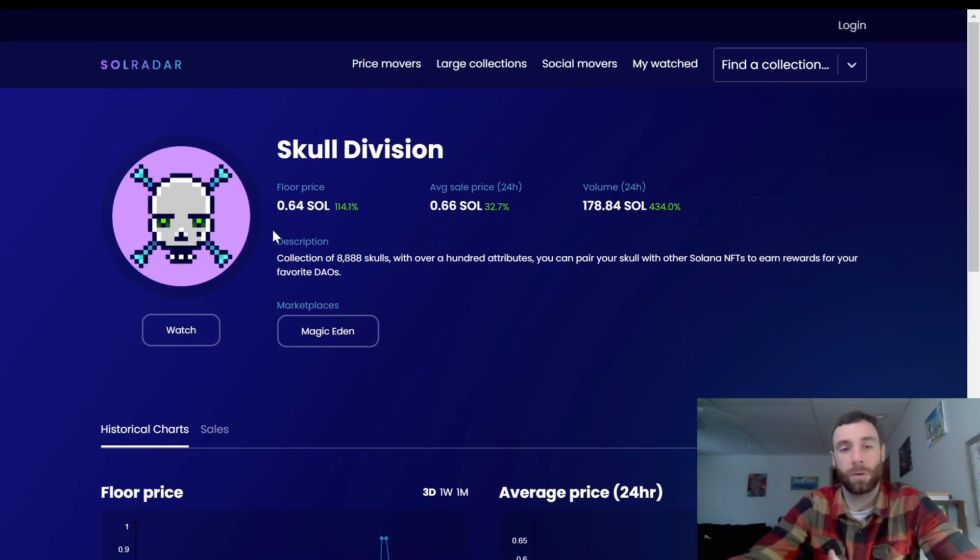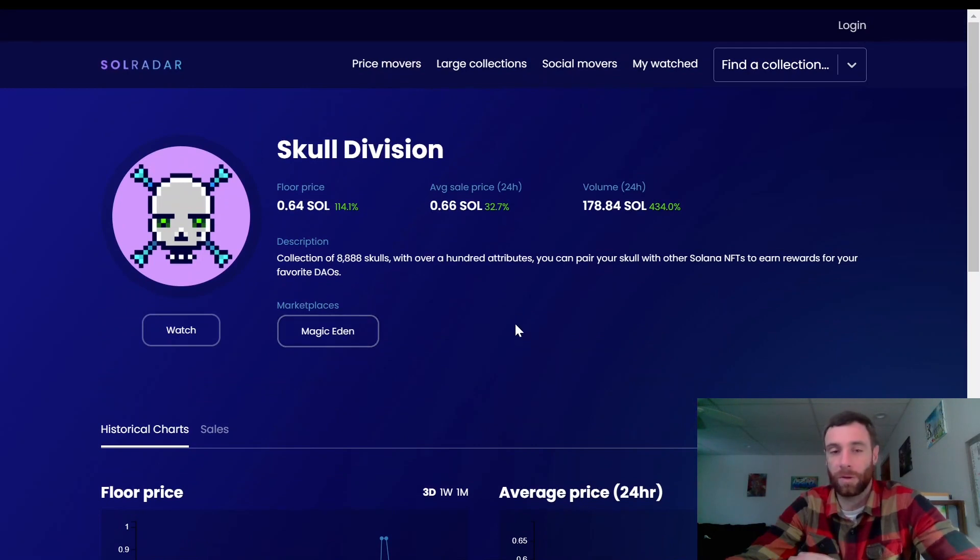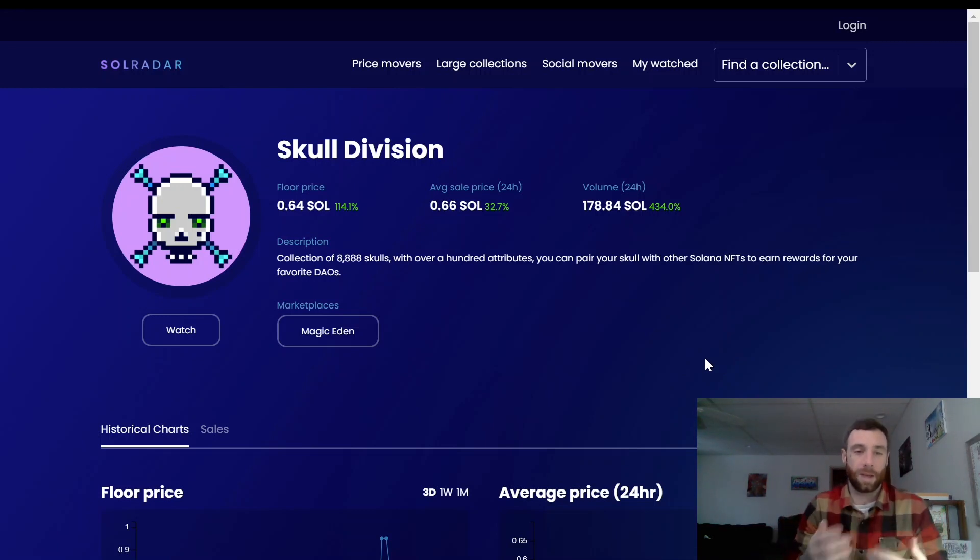Let's say I was looking into getting into Skull Division. First thing I want to check is the floor price — 0.64, not bad, a good entry point. It's up a hundred percent, so something was going on to make this have a nice increase — maybe tokens, maybe some kind of breeding. The volume's up 434% and the average sale price is up 32%, which is a good sign. How long is it sustainable? Those are questions you want to ask yourself.